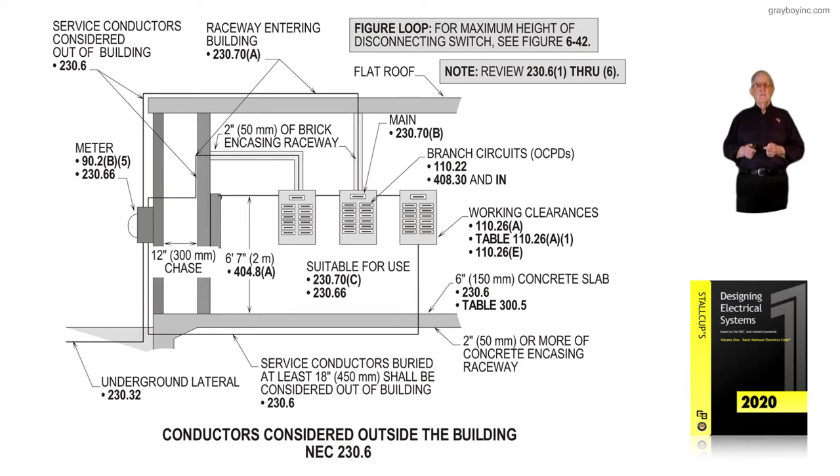Notice that the mains in the equipment cannot be more than 6 feet 7 inches to the handle of the overcurrent device in the on position. Individual breakers going out would comply with 110.22 for appliances such as air conditioners. If we had a subpanel going out, 408.30 and 408.36 and the informational note would address that the main in the service equipment would be the main for the protection of the conductors in the subpanel — meaning we would need a main at the subpanel.